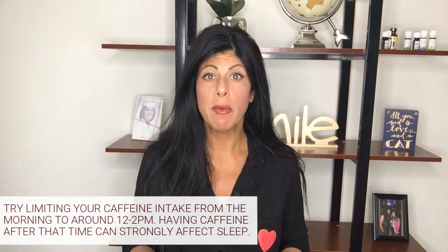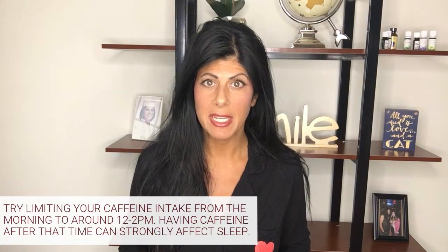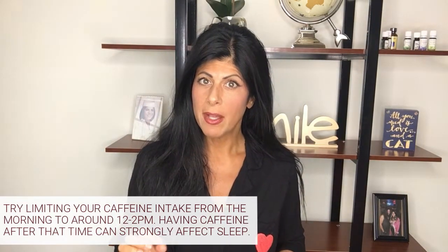Next, everyone's drinking coffee, tea, and caffeinated drinks most of the day. However, if you're having trouble sleeping, you may want to start limiting your caffeine by about 12 to 2 PM. You can have it in the morning, but later in the afternoon it really might interfere with your sleep, so you may want to stop drinking anything caffeinated after that time.